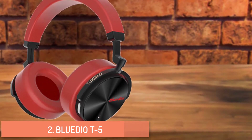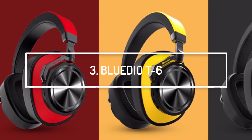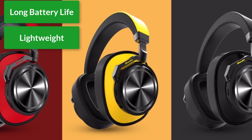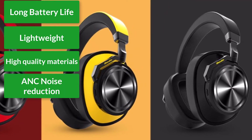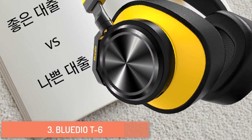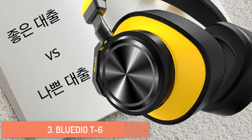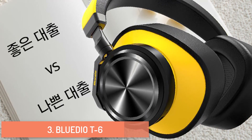At number three: Blue Dot 6 active noise cancelling headphones. Main features include long battery life, lightweight construction, high quality materials for durability, and ANC noise reduction. The model T6 is from the company Buddio, founded by engineers. Despite its feature set, it comes at a very affordable price tag.